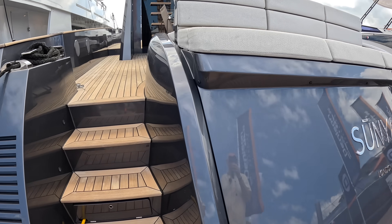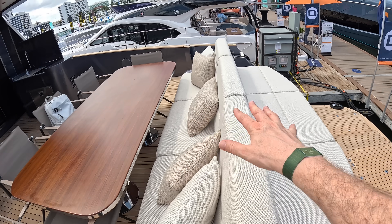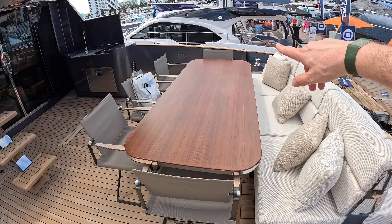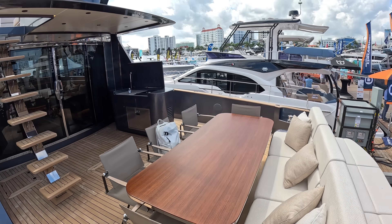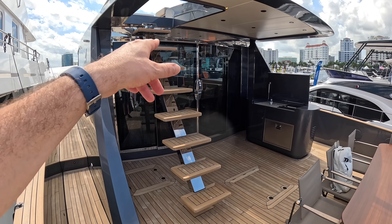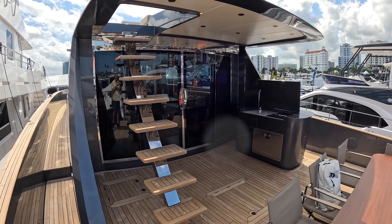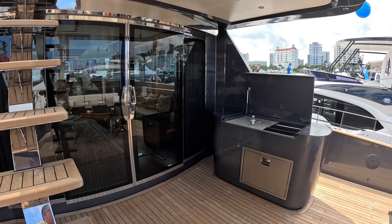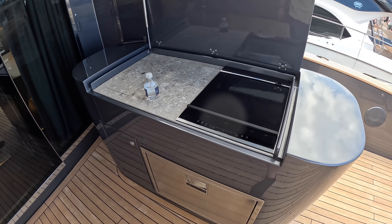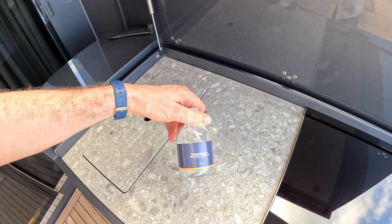Let's take a look on board. You've got seating here, and you could also sit looking out across the back. There's a nice big dining area out the back, very open because they've kept the overhang quite short. This is not really a flybridge boat, despite having a ladder. Out here there's a hob, a fridge, and a sink — quite a nice little bar area.